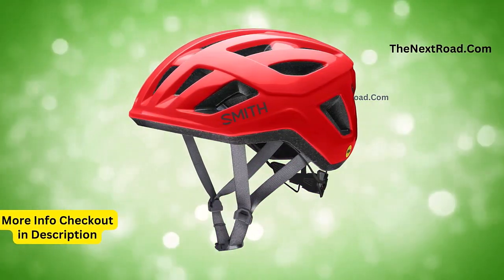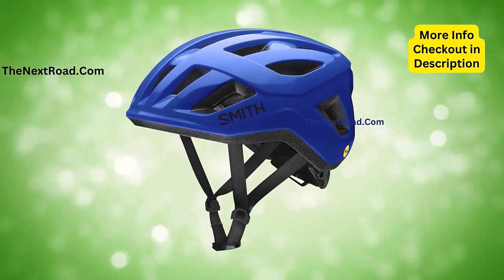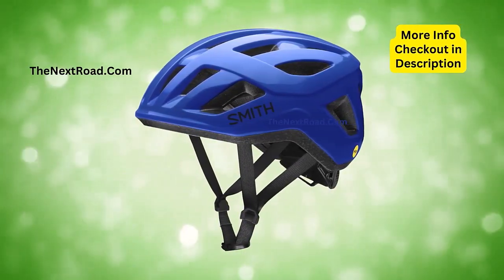Helmet brand: Smith. Colors available: Rise, Pool, Moss, French Navy, Cinder, Black, and Aurora. Age range: Adult.